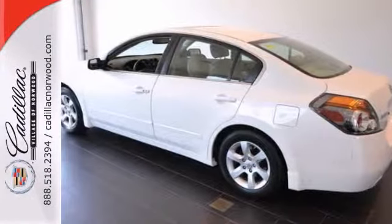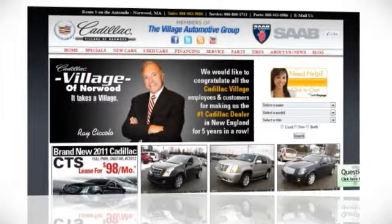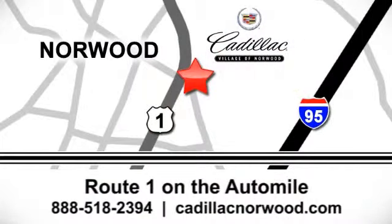Come in and take a look for yourself. Contact our internet sales team today at 888-518-2394 or stop on by. We are conveniently located on Route 1, the Auto Mile.